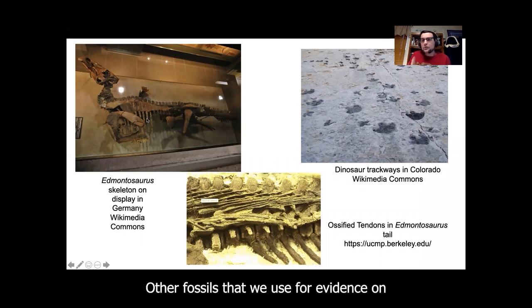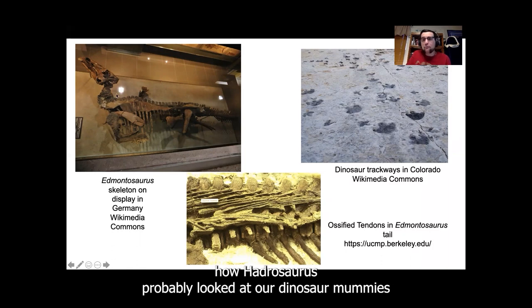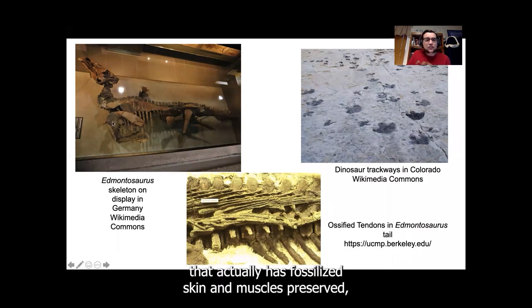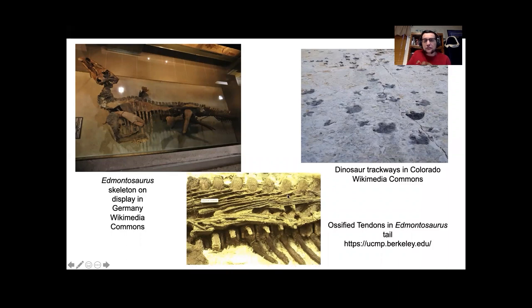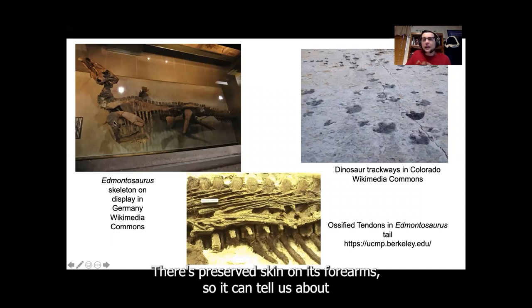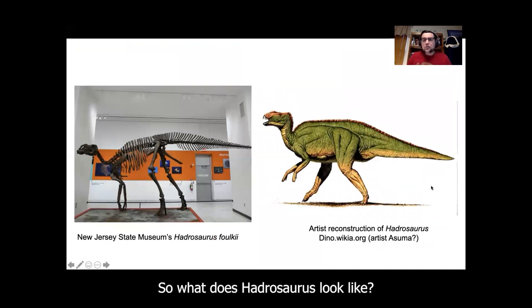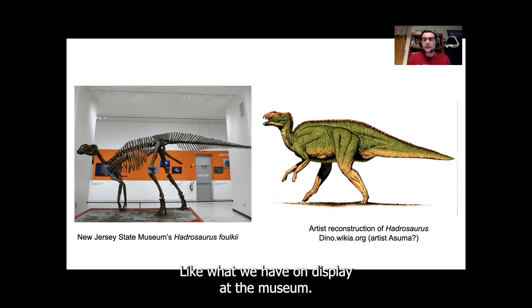Other fossils that we use for evidence on how Hadrosaurus probably looked are dinosaur mummies, like this specimen of Edmontosaurus from the western United States that actually has fossilized skin and muscles preserved. These muscles that run along the tail tell us that the tail was held straight out when it was alive. There's also preserved skin on its forearm, so it can tell us about the texture of the skin and the scales on its body as well.